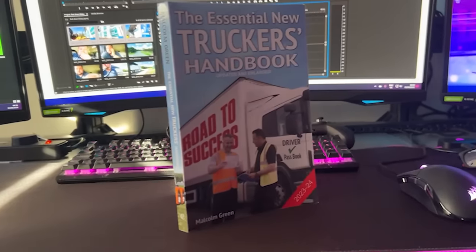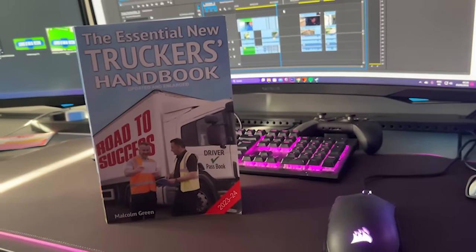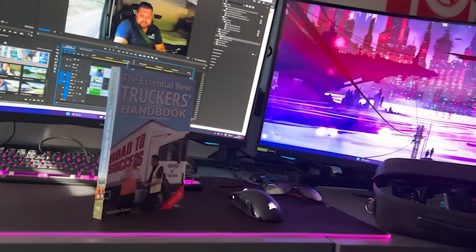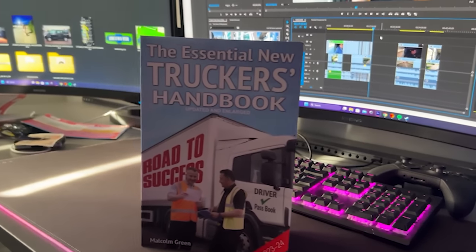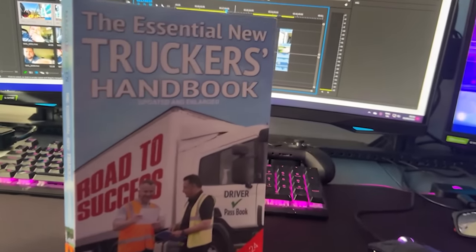The Essential New Truckers Handbook is a book aimed at new drivers who want to become part of the industry. This book will guide you through what to expect in the industry via its 28 chapters and will help you understand important rules and regulations such as driver's hours, loading and unloading, maneuvering, and much more. This book also contains DVSA revision theory test questions and is a great read should you wish to gain some extra knowledge. The Essential New Truckers Handbook — updated and enlarged. Available now. Link is in the description down below.